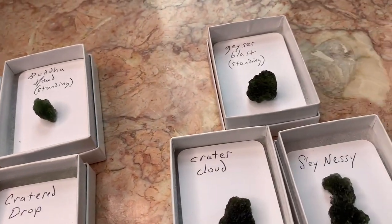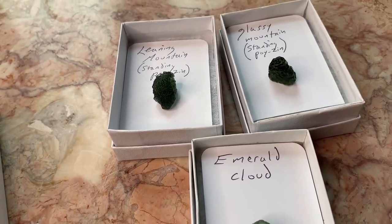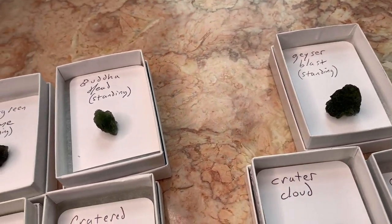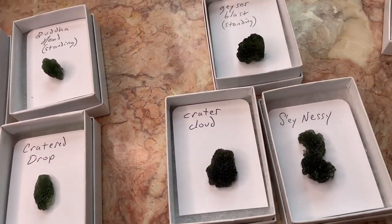you might want to consider that as you think about whether this is the type of investment you want to make into some very special Moldavites that have had the type of TLC that gives each one a unique name